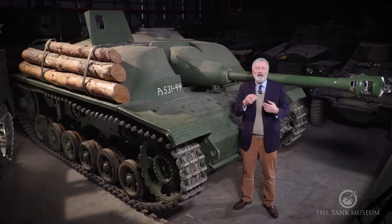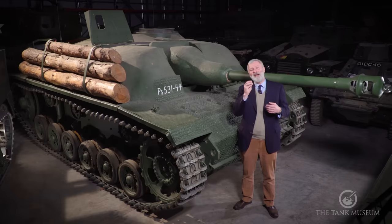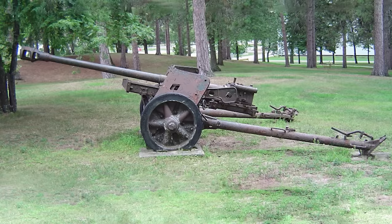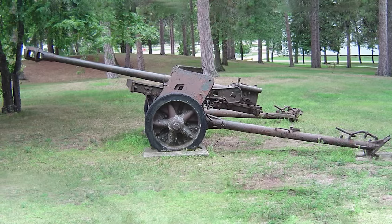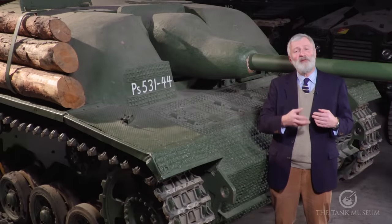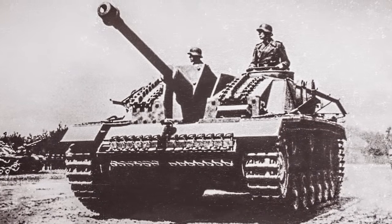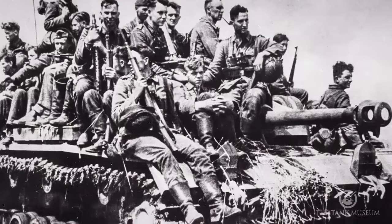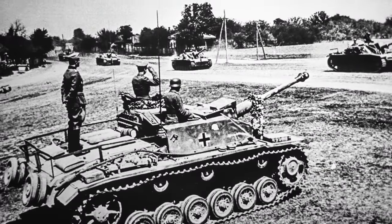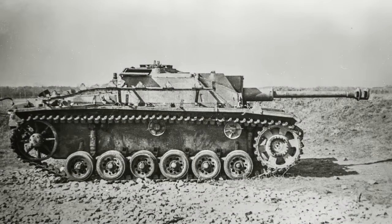In 1941, Hitler was looking at the reports on the Sturmgeschütz and arguing: why not put a long-barrelled 7.5 centimetre gun on it? The Germans had been developing a 7.5 centimetre anti-tank gun, and he argued it should be fitted to the Sturmgeschütz. They started with the L43 and then came out with the L48 — two different lengths of 7.5 centimetre gun. This was placed from the Ausf F onwards — the Ausf F and the Ausf G. There is a real dividing line between the models: the earlier ones had the short-barrel guns, and from the F onward the long-barrel gun was fitted.